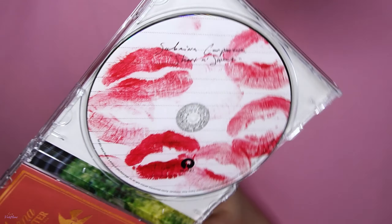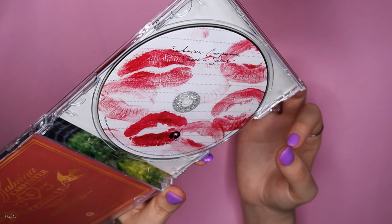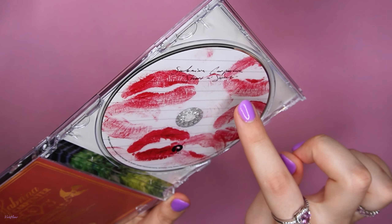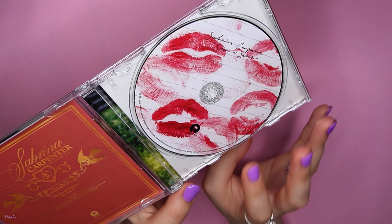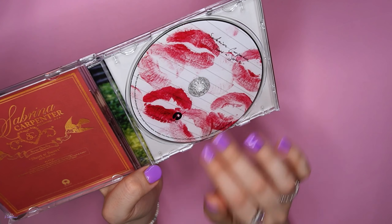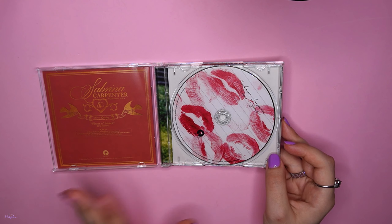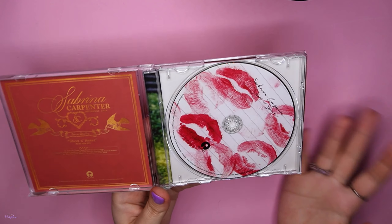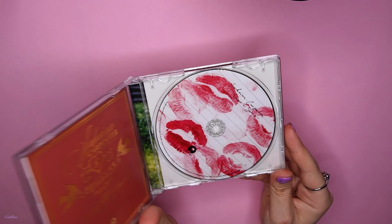Get ready to see the actual CD — it's amazing! It's opaque and covered in kisses, and it says 'Sabrina Carpenter, Short and Sweet.' I've never seen a CD this cool — I didn't even know this was how it looked. My camera battery ran out and I got cut off, but basically I just really love this CD because it's so unique. Let me show you the vinyl now.